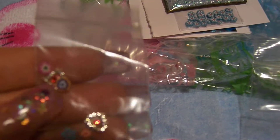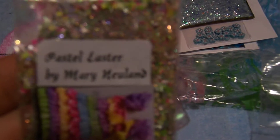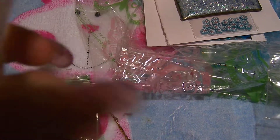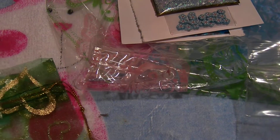This is the next one I got. She sent in these beautiful hearts — hearts, hearts, hearts — and glow in the dark glitter. It's from Mary Newland, 'Pastel Easter,' and there's a picture of her dress. Here is her mix — it's very neon with a pop of that pale pink and pale purple. It's very, very pretty.